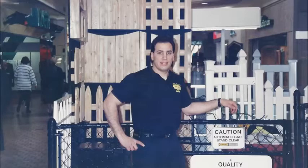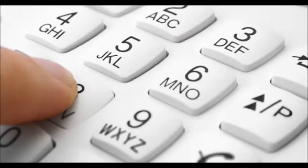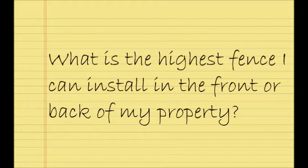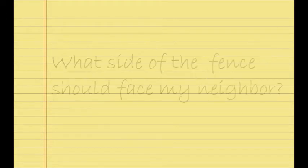Here are some helpful tips to get you started before getting an estimate for installation of a fence. Firstly, you will need to call your town's building department and ask the following questions: 1. Do I need a permit to install a fence? 2. What is the highest fence I can install in the front or back of my property? 3. How close to the property line can I install the fence? 4. What side of the fence should face my neighbor?